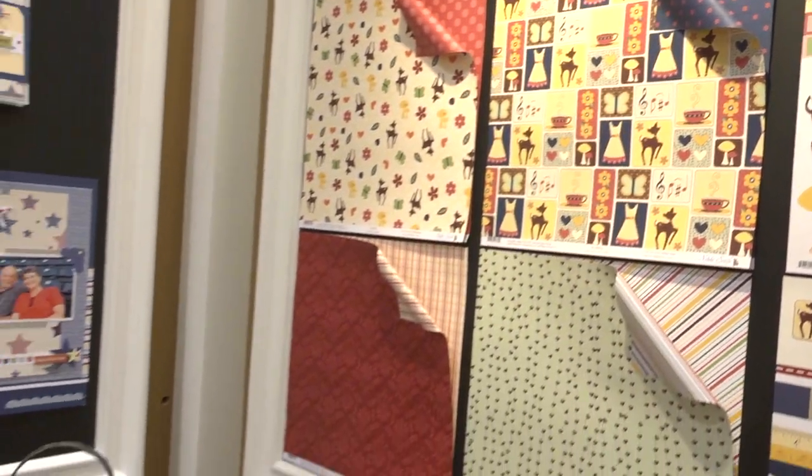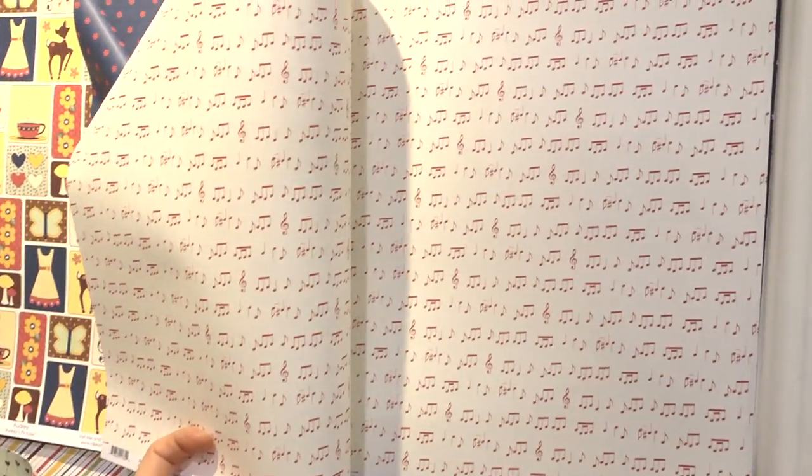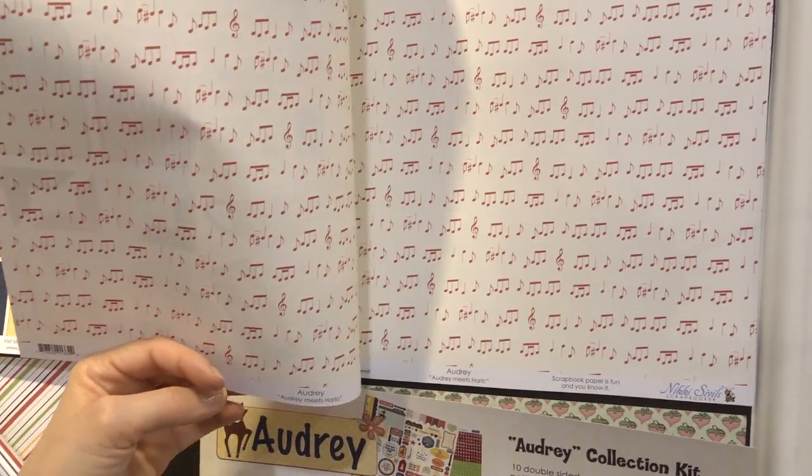The other little added touch I did was my grandfather's name was Harlow, and she was Audrey. They met in World War II at a USO dance, and so music was very much a part of their lives. He was in a band until he passed away, in his 80s, and they were called the Old Smoothies. Music was a big part of all of our lives because of them, so I put a music sheet paper on here, and it's called Audrey Meets Harlow, dedicated to their meeting. That is just the sweetest.